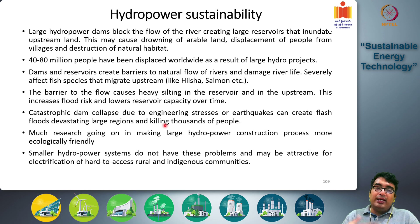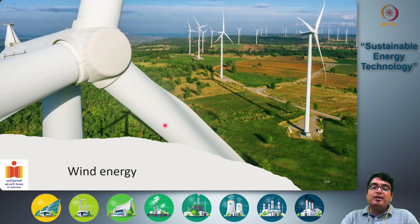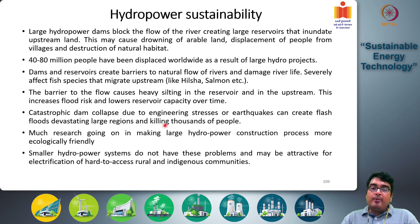With that we conclude our hydropower discussion. From the next class onwards we will discuss wind energy, which is another form of conversion of kinetic energy to electricity — but instead of flowing water, we use the flow of wind. Thank you for listening; I hope this hydropower section was clear, and please come back with questions and feedback.